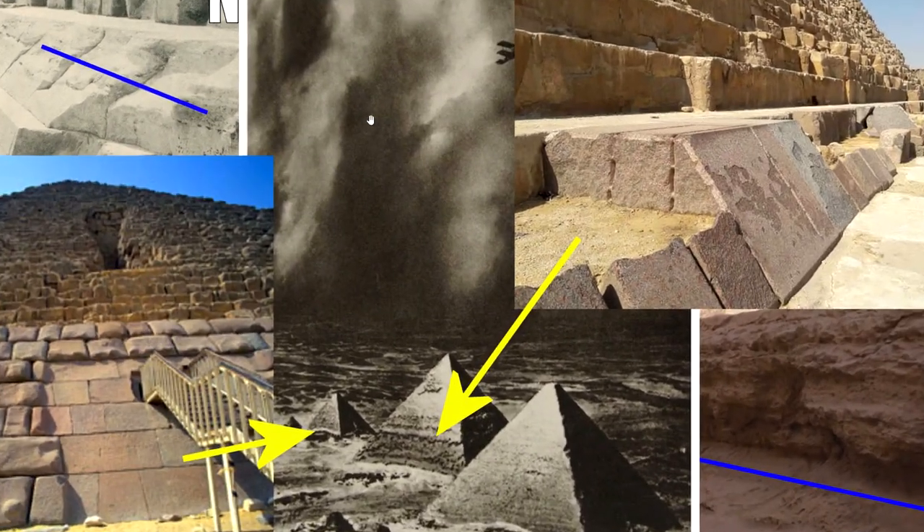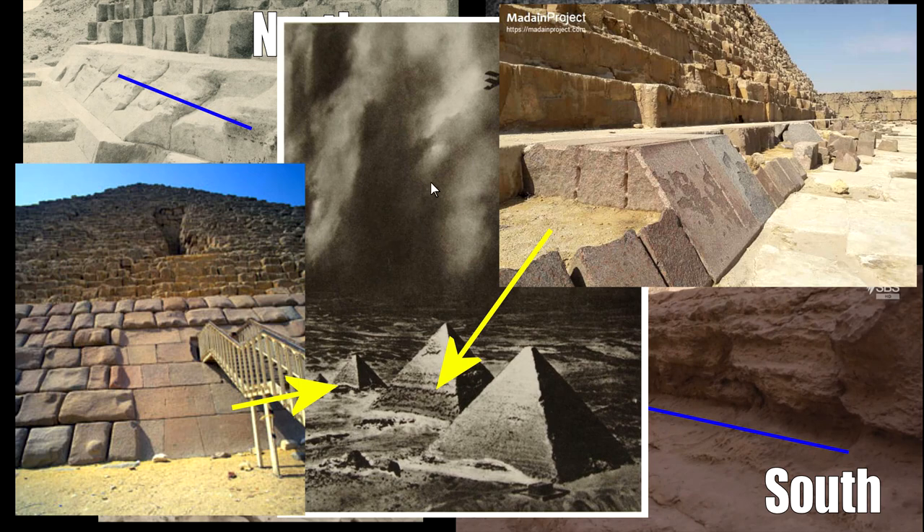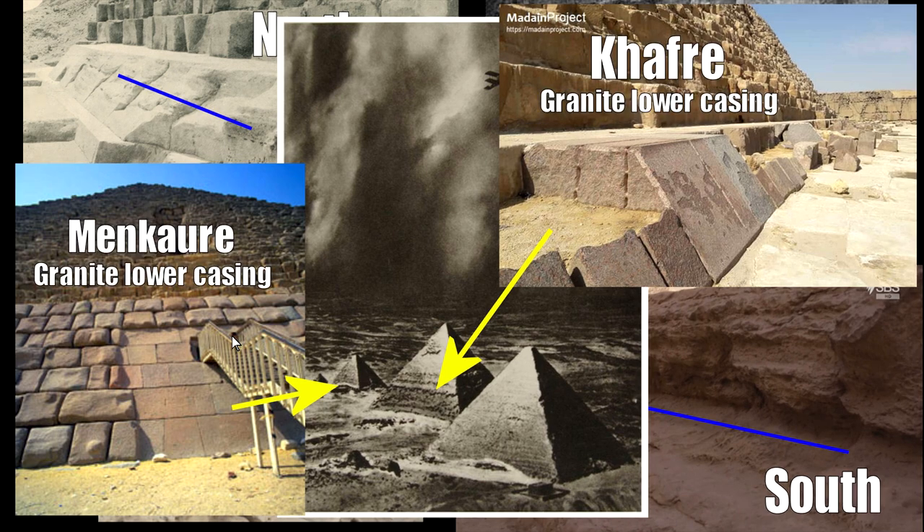There's a great old picture showing a giant sandstorm coming in. Even when there isn't a big sandstorm, the wind is always blowing sand along the ground and eroding it away. Both the Menkaura and Khafre pyramids have granite on their lower casing, and those stones are in really good condition because granite is more resilient than limestone against sandblasting. Assuming Khufu was first and wanted white limestone all the way around, maybe later builders saw it degrading and chose granite on the lower courses only.